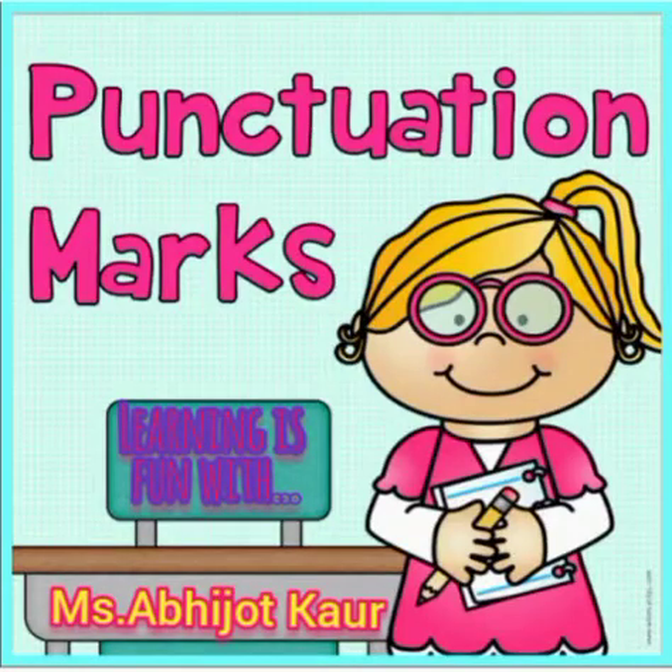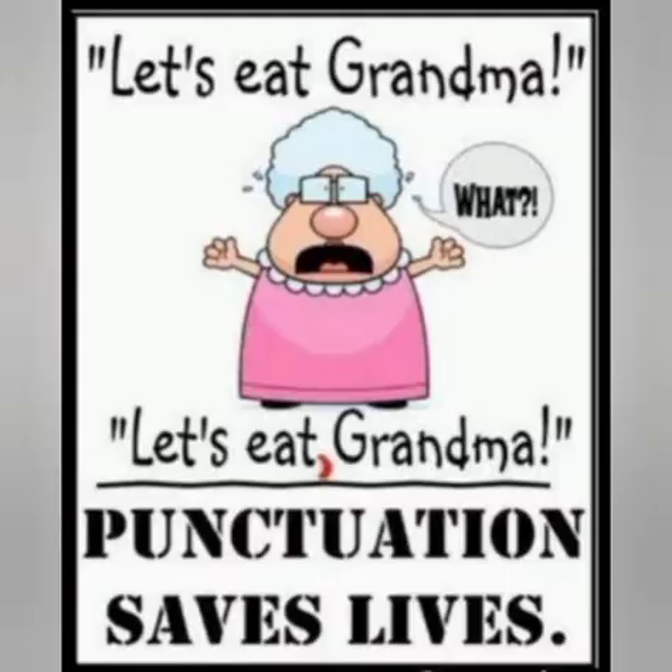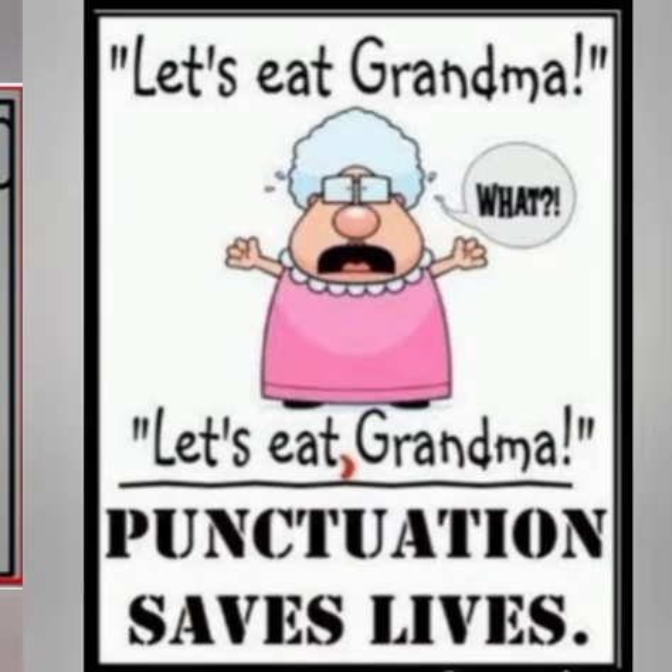Hello children, hope finds you in the best of your health and safety. Today we are going to learn about punctuation marks. Now let's read this sentence: 'Let's eat grandma.' That means we are going to eat grandma. No, we mean 'Let's eat, grandma.' So this means punctuations are helping you to give the meaning and save lives.